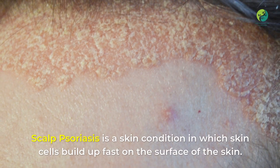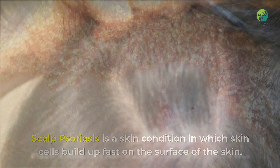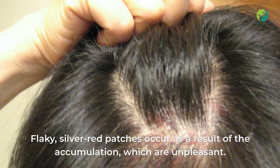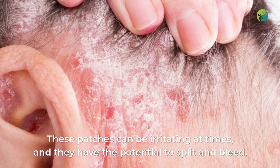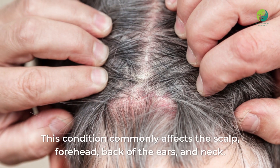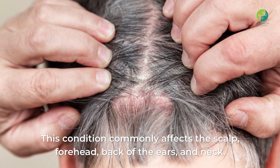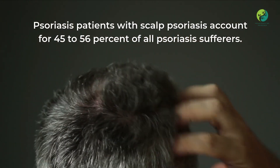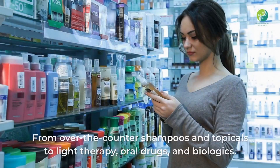Scalp psoriasis is a skin condition in which skin cells build up fast on the surface of the skin. Flaky silver-red patches occur as a result of the accumulation, which are unpleasant. These patches can be irritating at times and have the potential to split and bleed. This condition commonly affects the scalp, forehead, back of the ears, and neck.